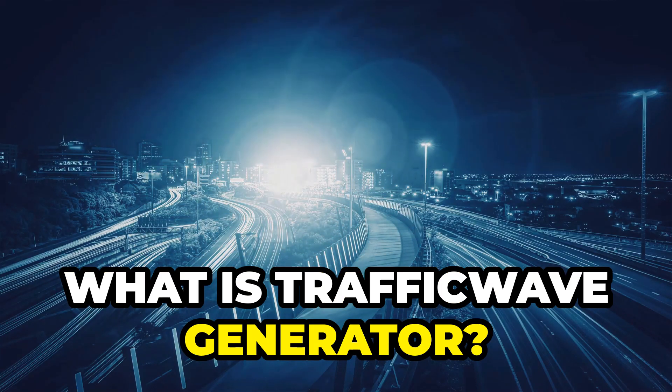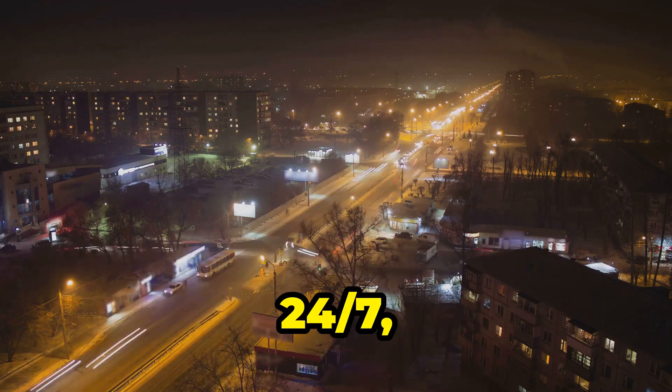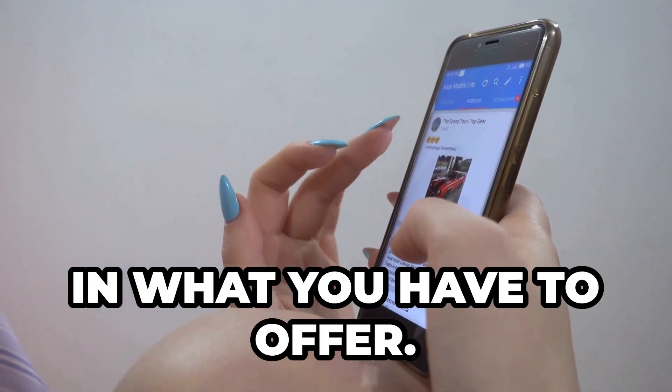So, what is Traffic Wave Generator? Imagine being able to generate traffic on autopilot, 24-7, 365 days a year, and not just any traffic, but targeted, engaged users who are actually interested in what you have to offer.